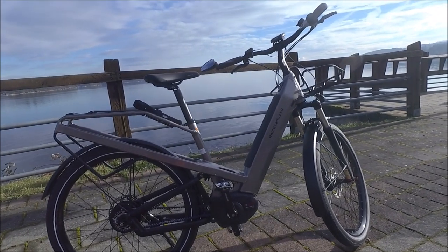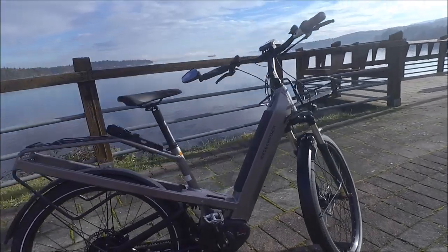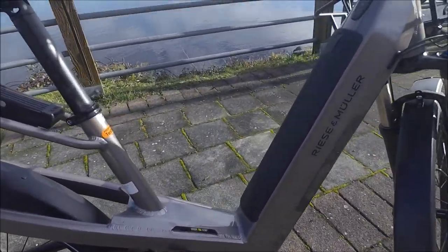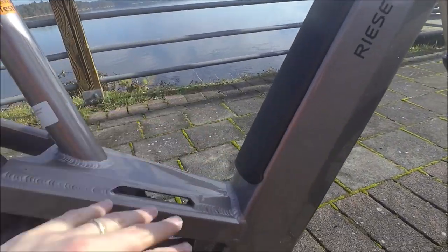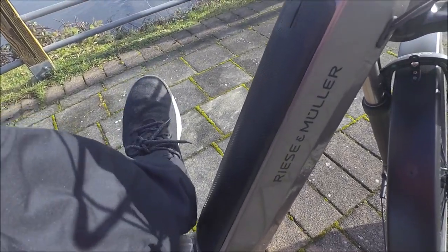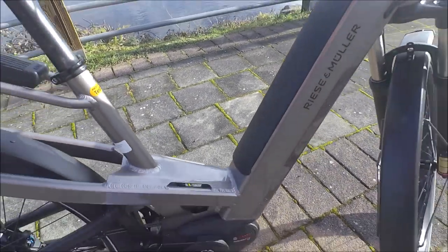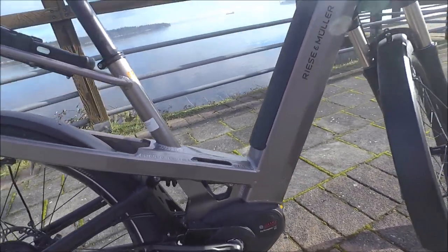Before I delve into the details of the bike, let me give you some ideas of why I'm really excited about this. As you can see, it is a step-through — a true step-through. You can actually step right over it. A lot of times the manufacturer will call it a step-through, but really the test is: can you actually lift your leg that high and get it over there? And certainly it's not a problem, so it's really easy to get on and off.